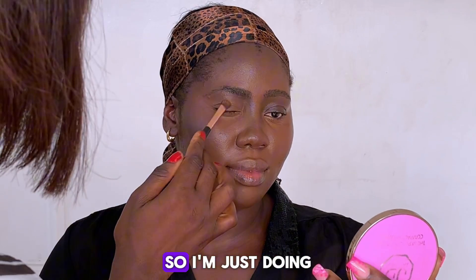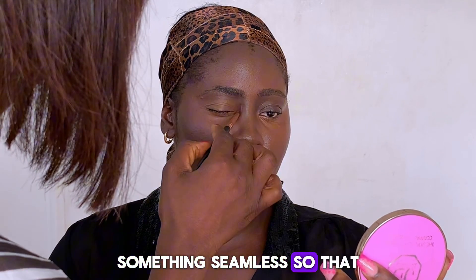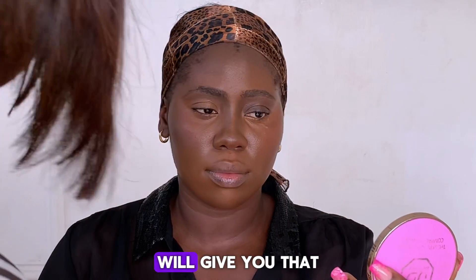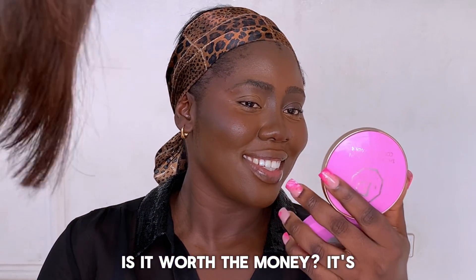What I'm doing now is a uniform, seamless contour so that in any light it just gives you that natural, effortless finish — that money look that's coming together.